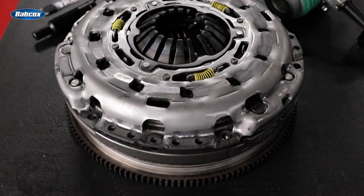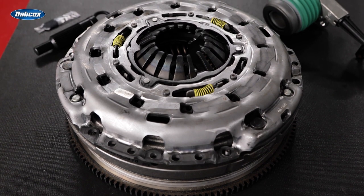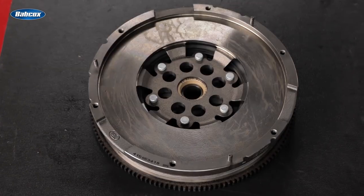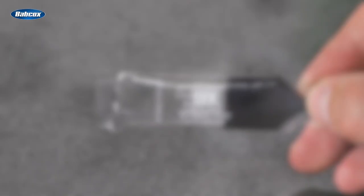This LuK Repset Pro Clutch Kit from Schaeffler provides everything needed to restore the clutch system to its original performance. It includes a replacement clutch pressure plate, a clutch disc, a flywheel, a concentric slave cylinder bearing assembly, a spline tool, and lubricant.